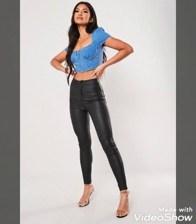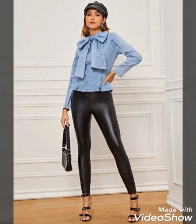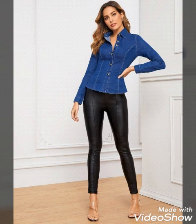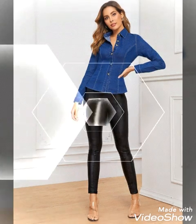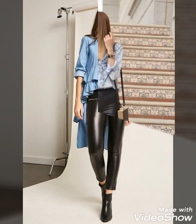Hello my dear viewers, how are you all? Hopefully you're all fine, well, and safe at home. Welcome back to my channel TrendSetup. I've collected for you an amazing leather pants outfit collection paired with denim tops — stunning and stylish shirts and tops designs, all in denim colors with beautiful leather pants designs.